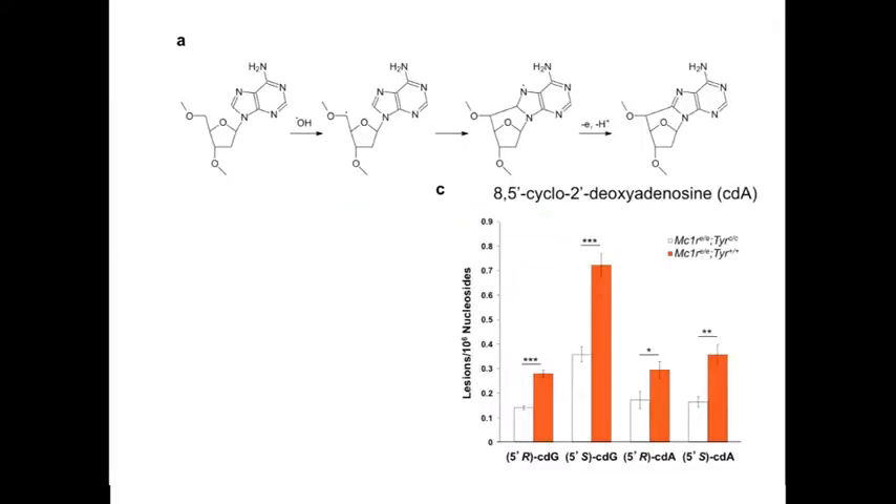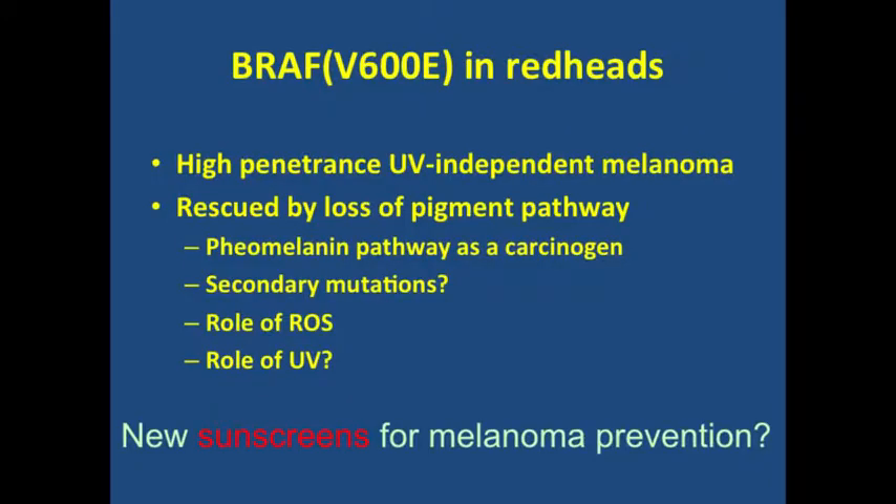How might pheomelanin be carcinogenic? There was early chemical evidence from the 1960s that red pigment generates reactive oxygen species. We measured nucleotide adducts known to be induced by peroxide treatment—originally studied in E. coli—in collaboration with Yinsheng Wang, a chemist at UC Irvine. The skin of red mice has much higher constitutive levels of nucleotide adducts containing a cyclic, carcinogen-induced species, along with elevated lipid peroxidation. This suggests there are opportunities to prevent melanoma beyond just sun protection—there is probably a baseline carcinogenesis already encoded within the melanocytes of fair-skinned people.